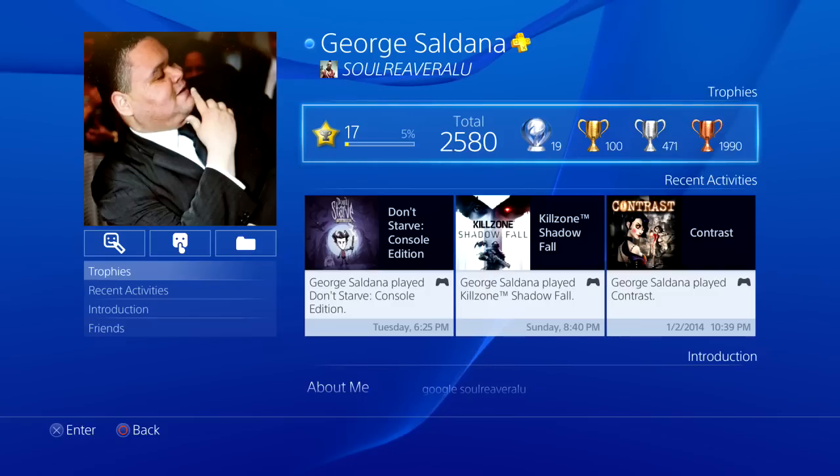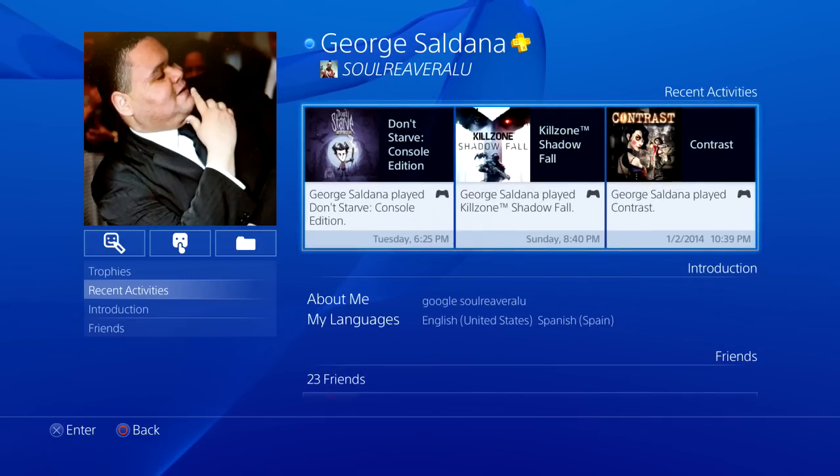I'm not sure if a PS4 user will see your picture unless you allow them to. You can have it so you block everybody from seeing that picture, and they'll see your avatar from the PS3 instead, or they'll see your picture if you allow them to. Of course, I've been playing Don't Starve — only for about ten minutes before I gave up.